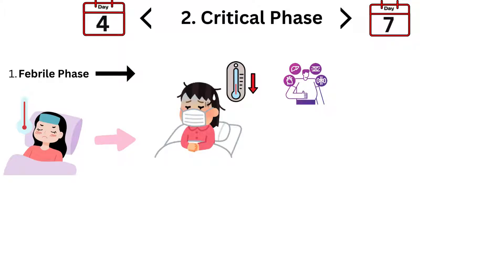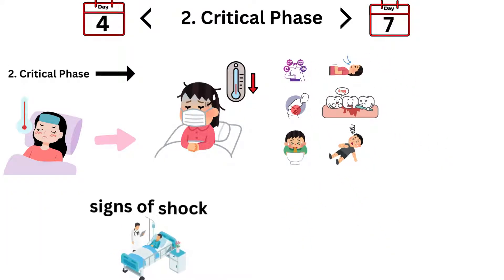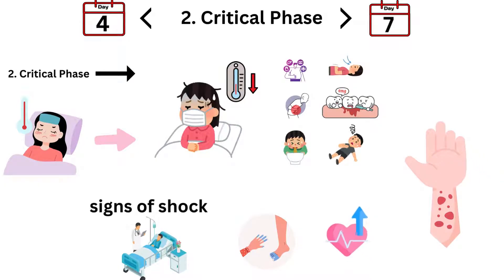In addition to the usual suspects — fever, headache, and muscle pain — watch out for severe abdominal pain, persistent vomiting, rapid breathing, bleeding gums, restlessness, and signs of shock like cold, clammy skin and a rapid, weak pulse. You might also see petechiae, small red or purple spots on the skin, and more significant bleeding.